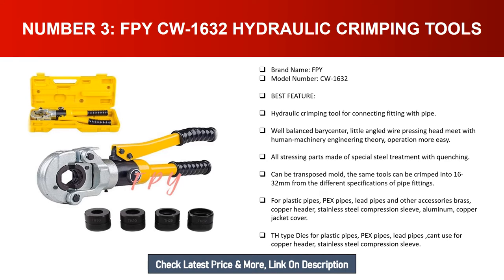The same tool can be crimped into 16 to 32 millimeters from different specifications of pipe fittings for plastic pipes, PEX pipes, lead pipes, and other accessories. Brass copper header, stainless steel compression sleeve, aluminum copper jacket cover. TH type dies for plastic pipes, PEX pipes, and lead pipes cannot be used for copper header or stainless steel compression sleeve.